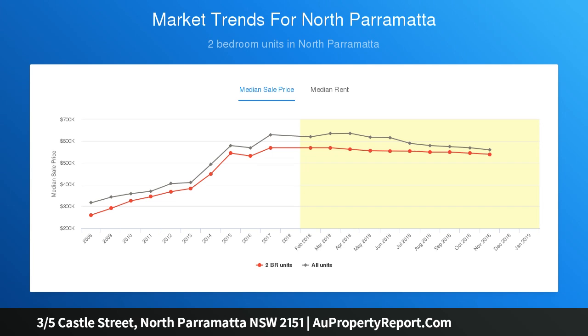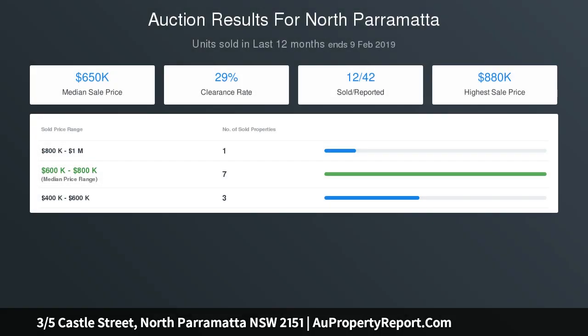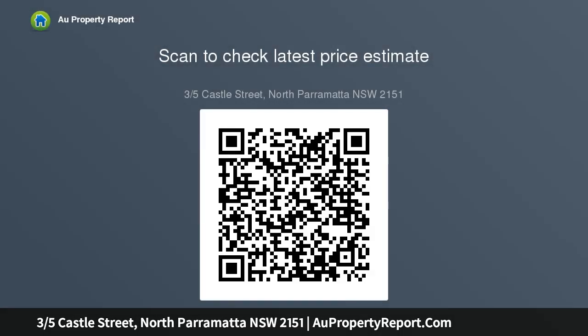Separate living and dining rooms, park outlook from most of the unit, floating timber floors, AC, fresh interiors, two bedrooms each with built-in wardrobes and park outlook, and a wraparound covered balcony with outlook.